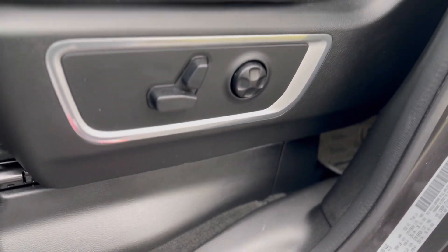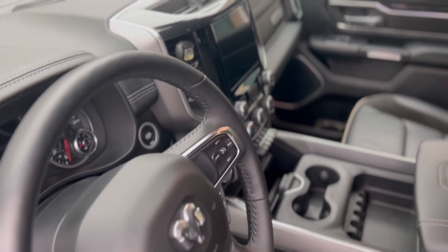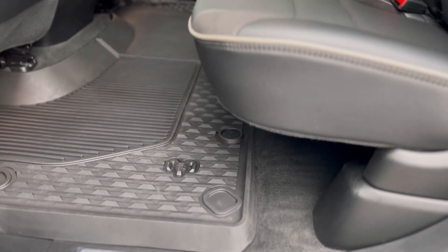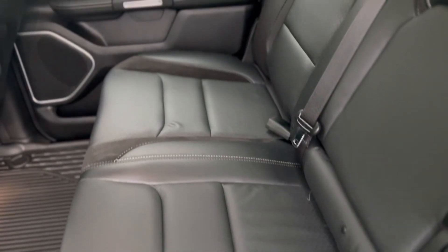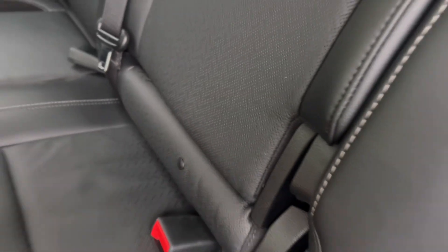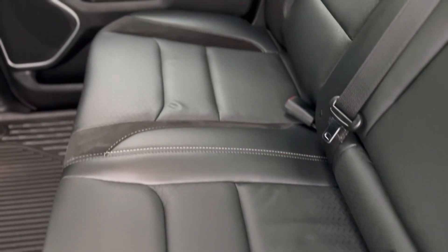For those looking to sell a vehicle, hopefully this helps you understand how a professional detail can add value to your investment. All the links to the products we used are down below for those who want to take this on themselves. It took about six hours to complete this detail from start to finish — the majority of that time was spent pulling individual hairs out of those perforated leather seats. The camera is always the harshest critic, as one last hair was found right at the end.